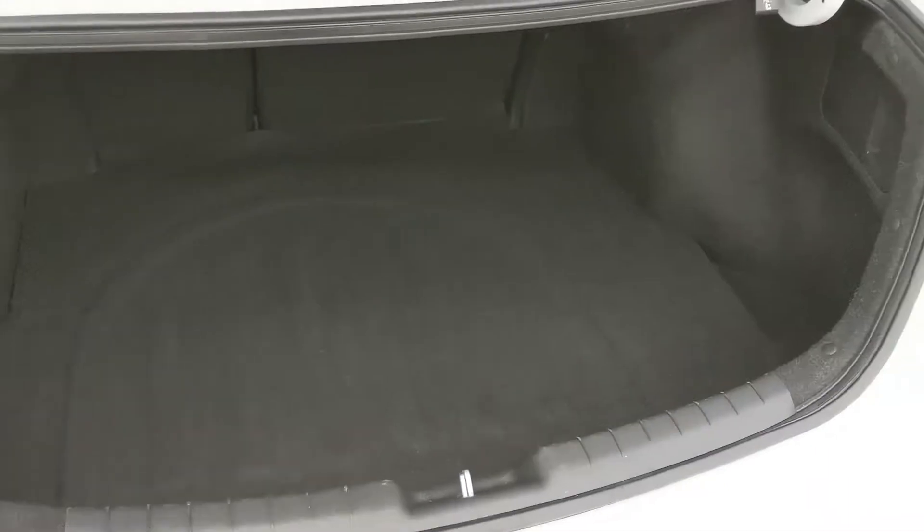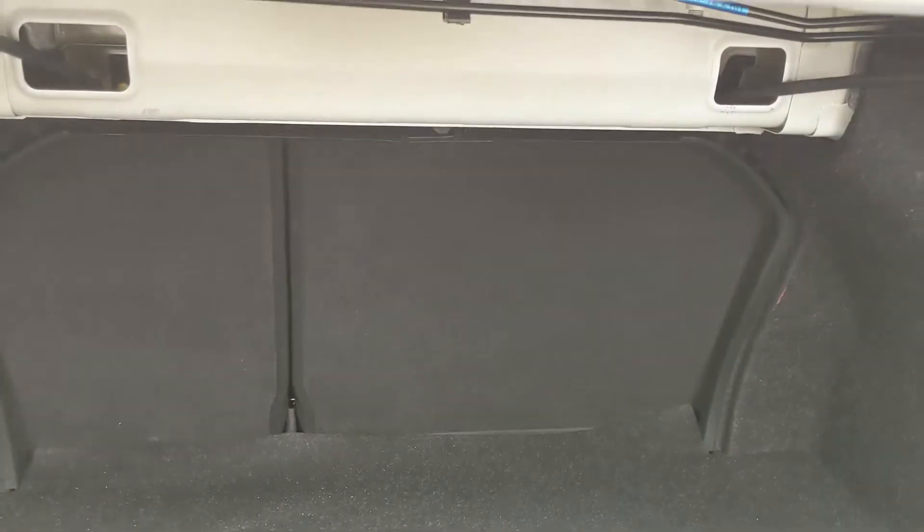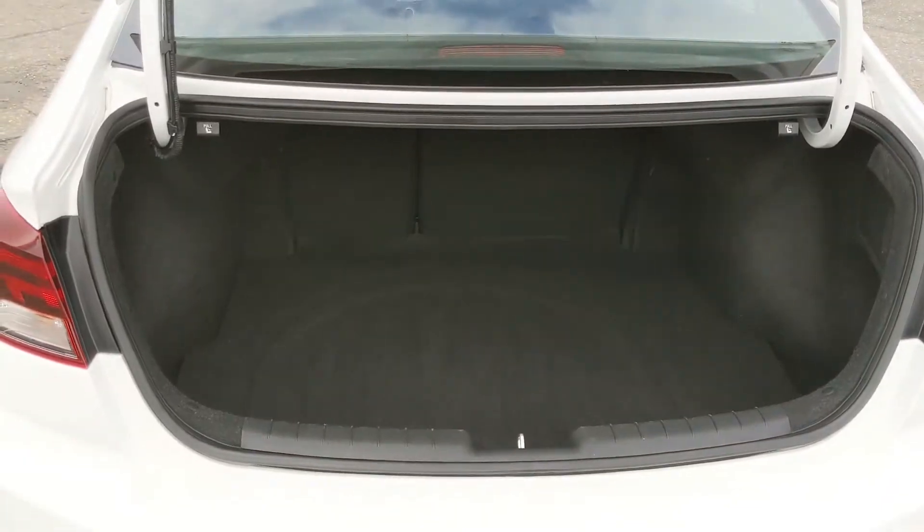First, a look in the trunk, which is relatively spacious considering the size of the vehicle, and of course can always be expanded by folding down the rear seats — which can even be done from back here for ease of use.